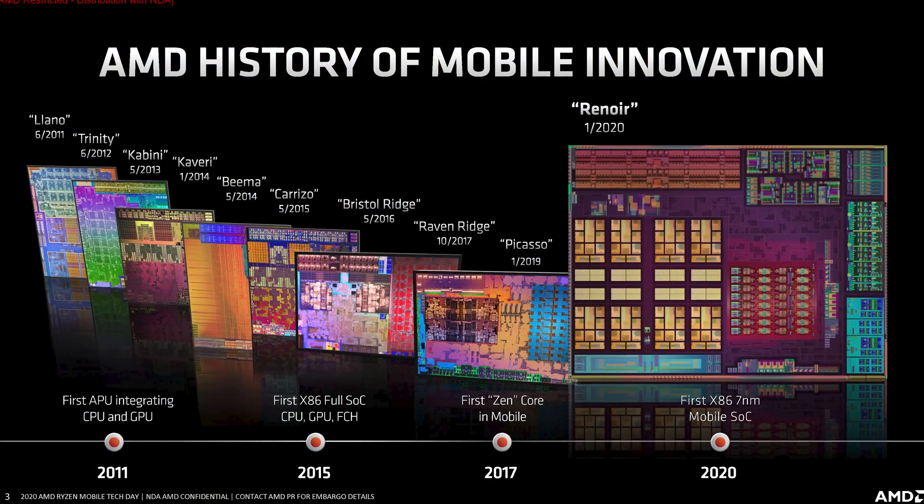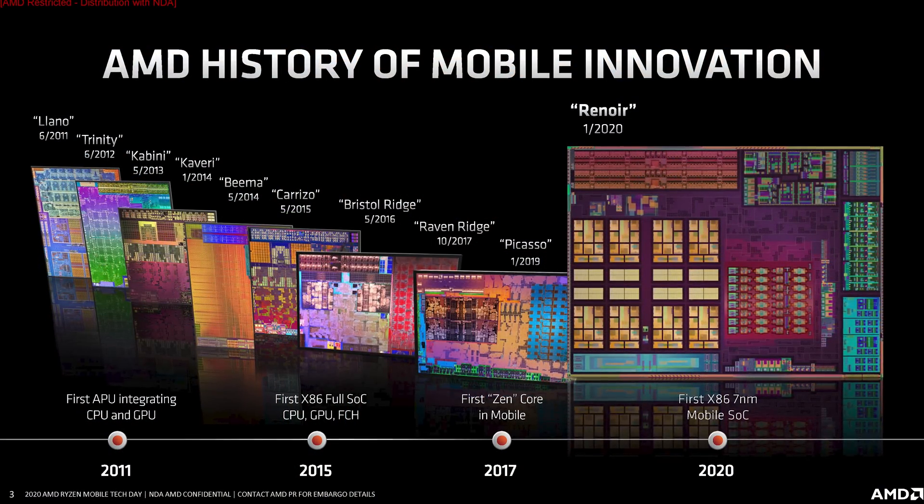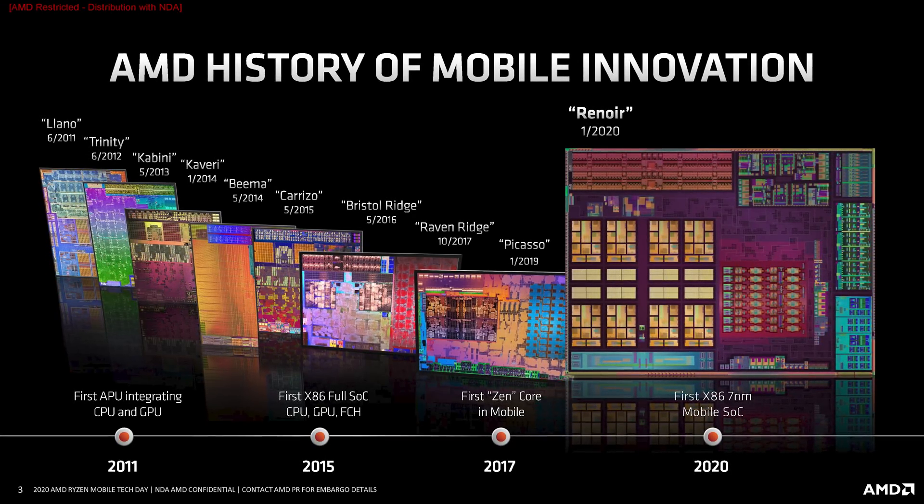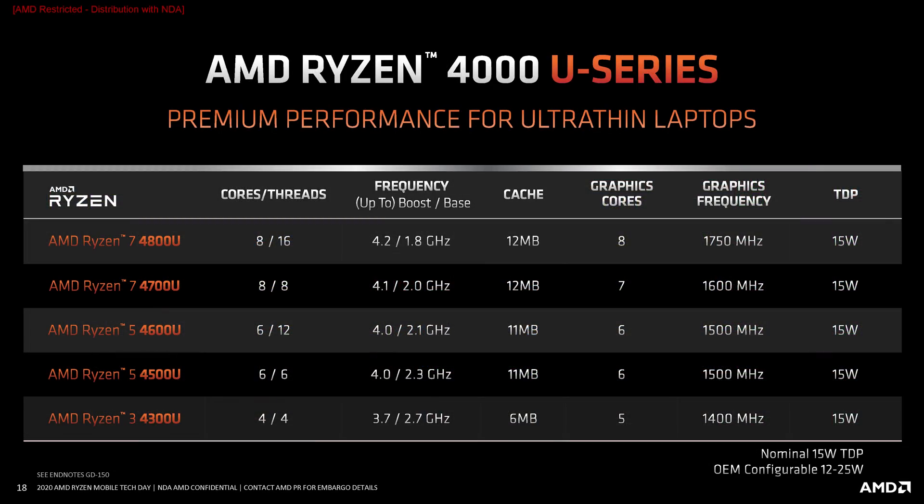AMD already shared some information on the Ryzen Mobile 4000 product stack at CES, so let's recap briefly. All Ryzen 4000 APUs use AMD's latest Zen 2 architecture, built using 7nm technology with a monolithic die that also incorporates a Vega-based GPU. The 15W U series includes 5 SKUs covering Ryzen 3 through Ryzen 7, with up to 8 cores and 16 threads, clock speeds topping out around 4.2GHz under boost, and a maximum of 8 graphics compute units clocked at up to 1750MHz on the Ryzen 7 4800U.